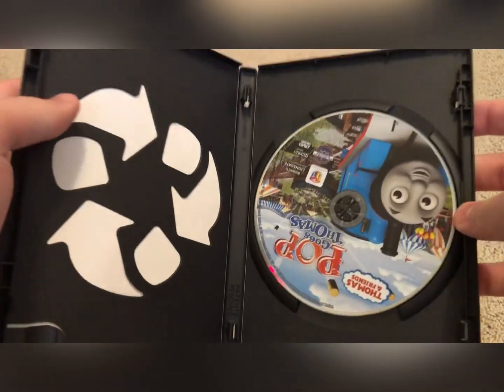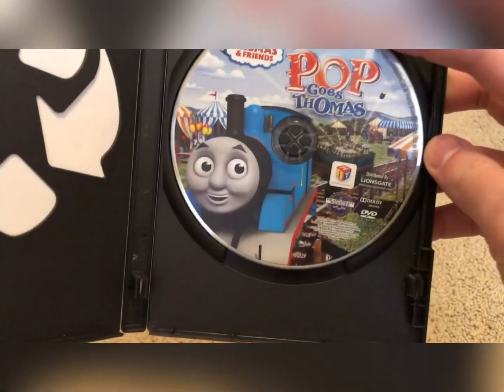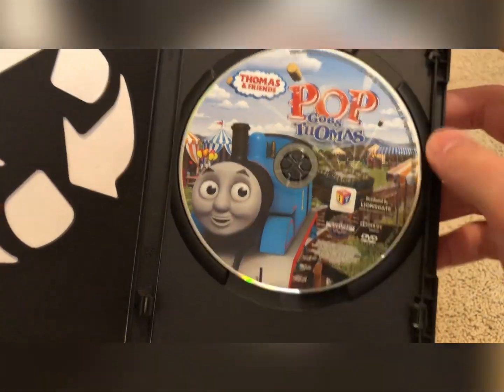The case is an eco-friendly case, which in my opinion are the worst cases. Here's the disc — it has a squished-out version of the front cover art.